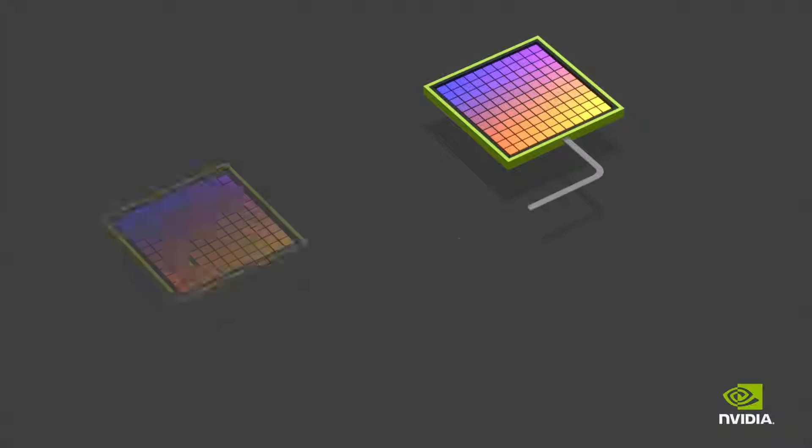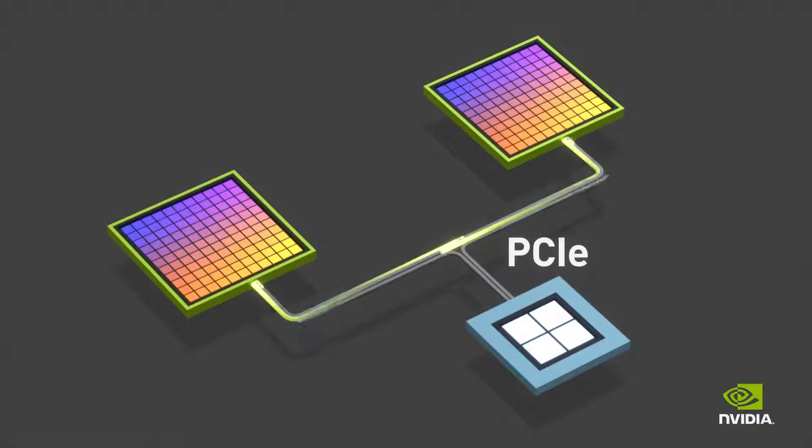In today's servers, GPUs are connected by the PCI Express bus, providing 12 gigabytes per second of communication bandwidth.